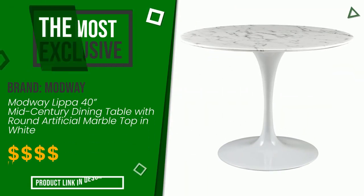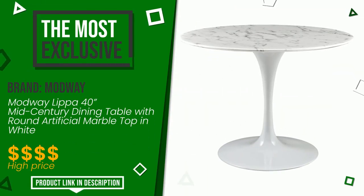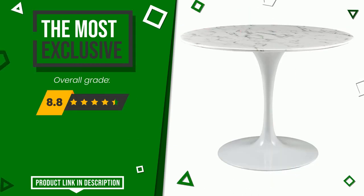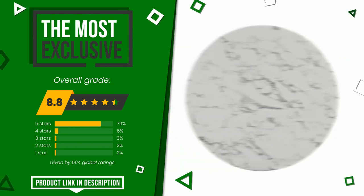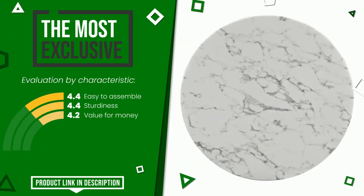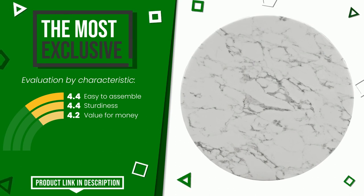Modway with this item was awarded a final grade of 8.8 out of 10. It is currently the most exclusive of this selection. Its functionalities are: easy to assemble, sturdiness, value for money. If you would like more details about this product or would like to purchase it, click the link at the bottom of the video description.